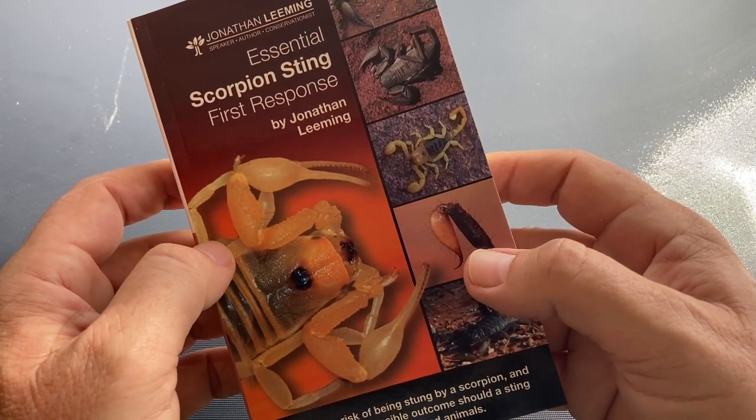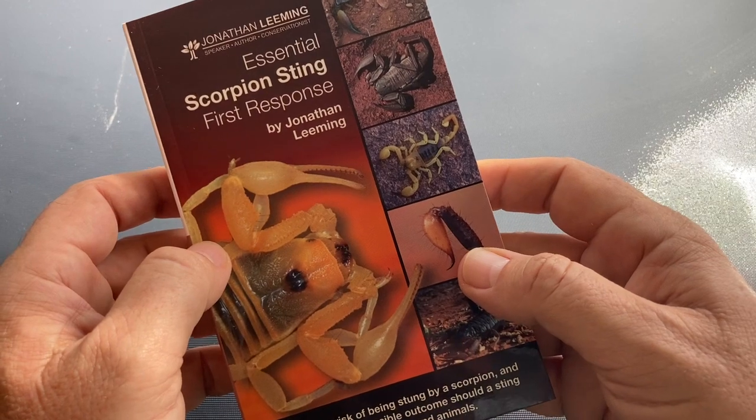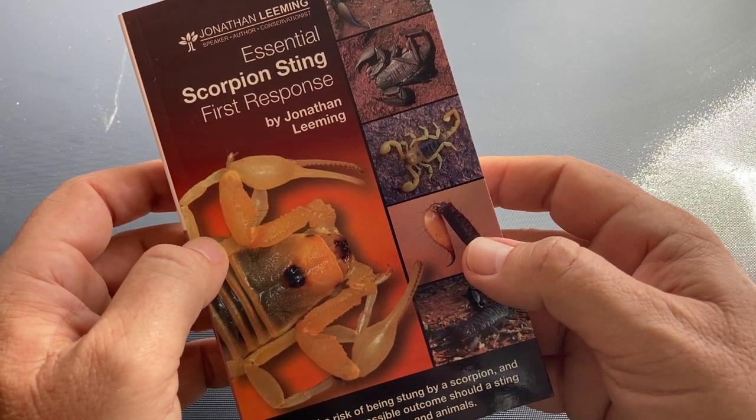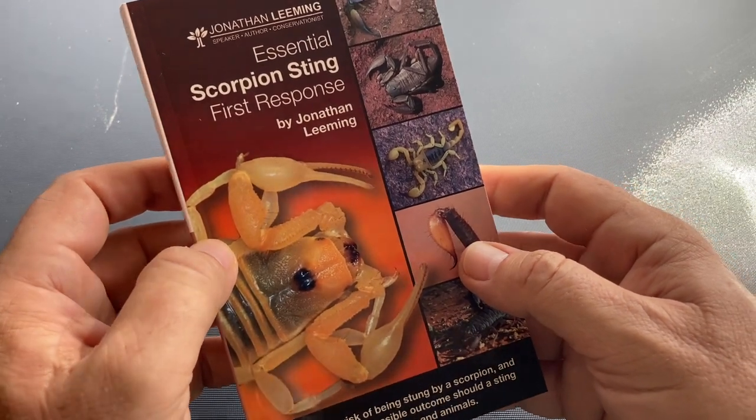The first question is: how can you reduce the chance of being stung by a scorpion? And there are things that we can do. The second question is: if a scorpion sting does occur, how can you ensure the best possible outcome for stings in humans and also animals?